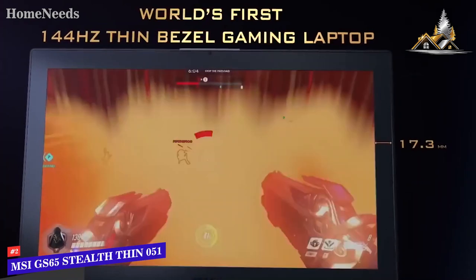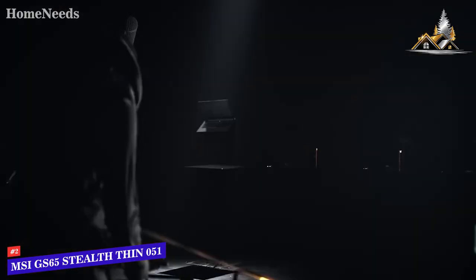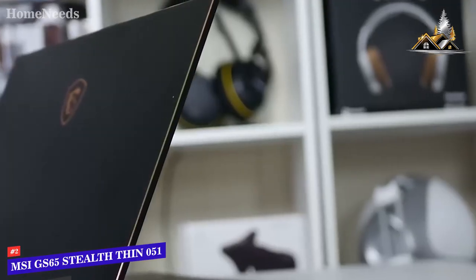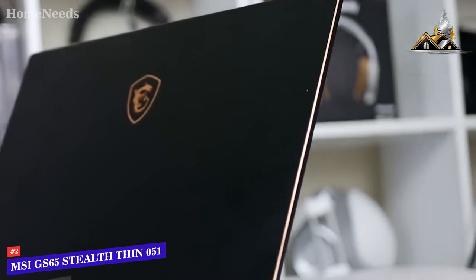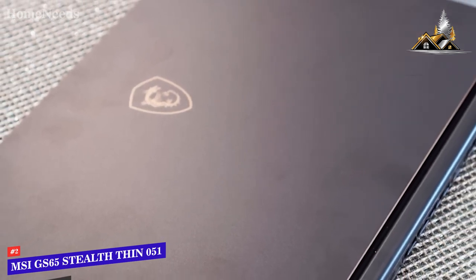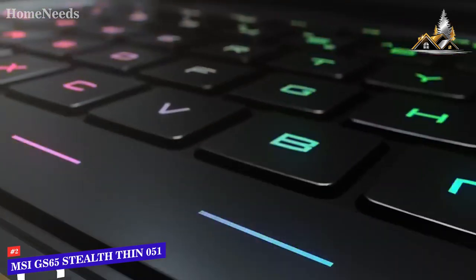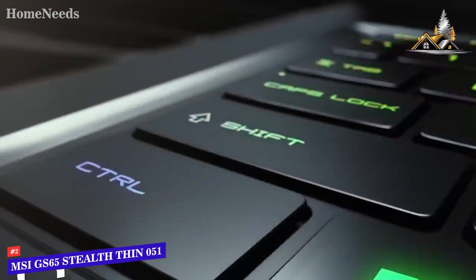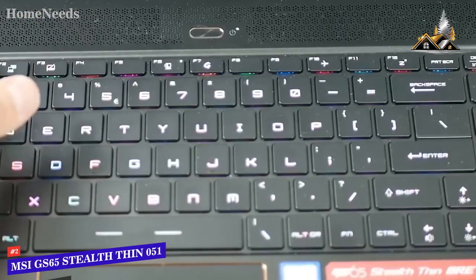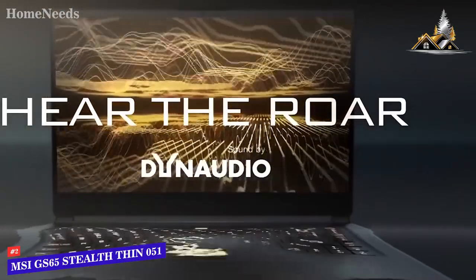Coming in second place we have the MSI GS65 Stealth Thin 051. It is only 0.69 inches thin with a weight of 4.14 pounds, sliding right into any backpack easily, making it perfect for those constantly on the go. The black aluminum frame is both sturdy and good looking for a sleek modern aesthetic. The keyboard features RGB backlighting with 16.7 million different color options, 1.5 millimeters of travel, and a glass-coated touchpad that you won't accidentally brush against while typing. The extra small speakers offer a surprisingly loud and detailed sound for a more immersive gaming or movie watching experience.